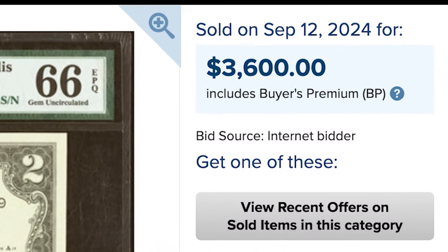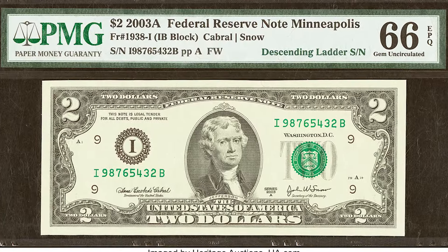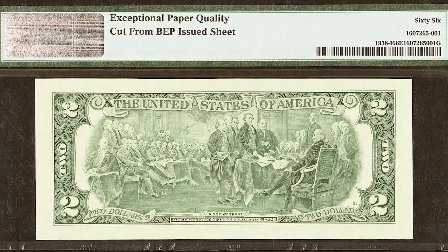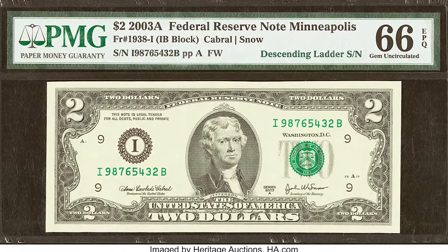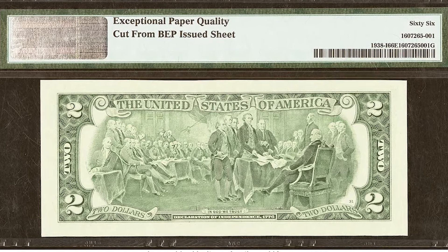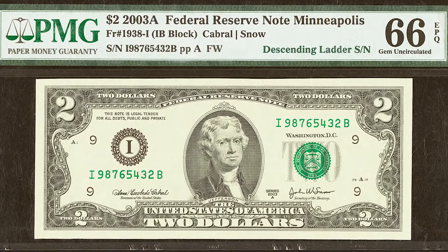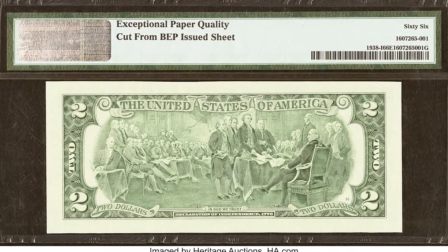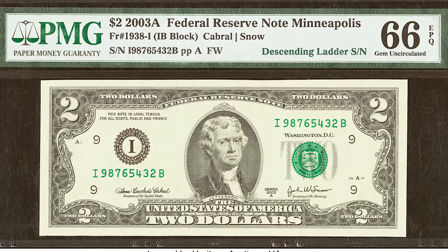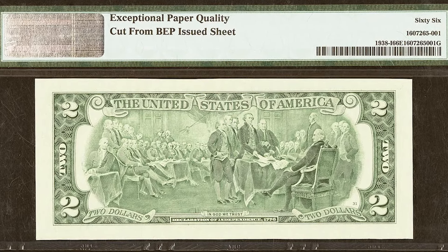$3,600 for this 2003 $2 bill. It got a 66 grade, not as high as the previous ones, but something very special about this bill allowed it to sell for $3,600. Look very closely at the serial number — at first glance it won't look that rare, but this bill goes from 9 all the way down to 2 in sequential order. This is called a descending ladder serial number. You can also have an ascending ladder going from 2 up to 9 or from 1 up to 8. A rare serial number is going to increase the value of your $2 bill significantly.